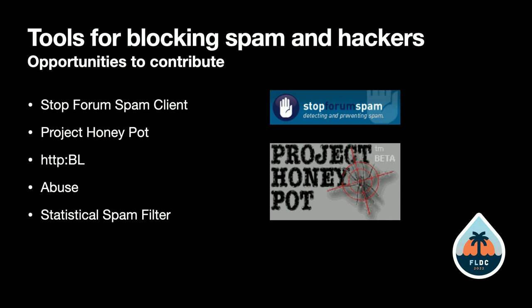With Project Honey Pot, you can contribute even if you're not a Drupal developer. You can create a fake MX record in your DNS and give it to Project Honey Pot. They'll set up a fake email server that spammers can attack, helping them identify where spam comes from.